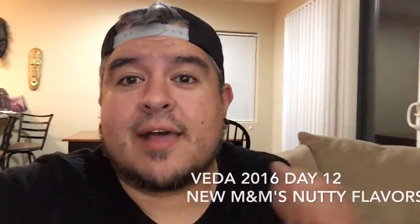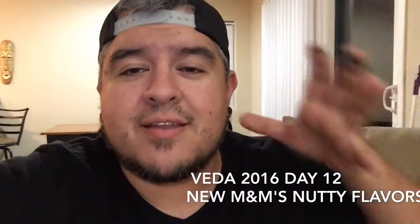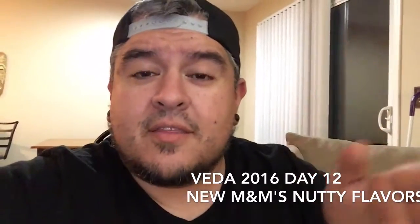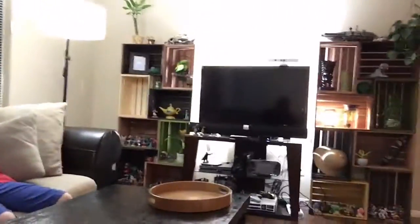Hey everybody, welcome to the Dano channel. I am Dano and it is VEDA — we're vlogging every day in April. Today's video is actually a special request from Dancing Bear. So I'm here with the rest of the family. Alicia knows what this is, but the kids don't know what this is going to be. The fish is hanging out in our little Jungle Cruise living room area — he didn't make it out to the taste test today.